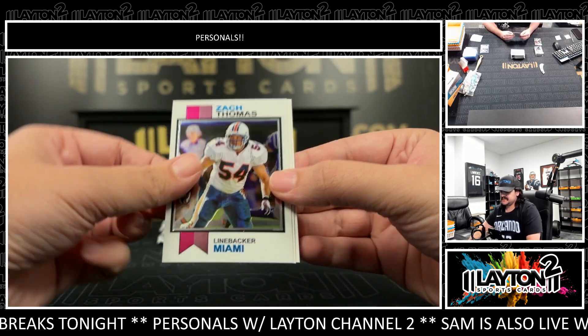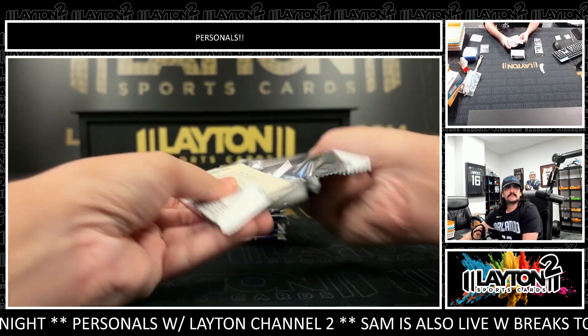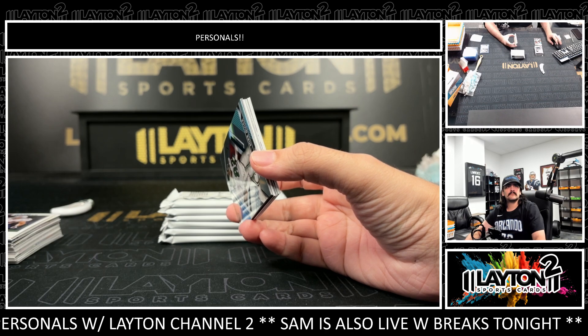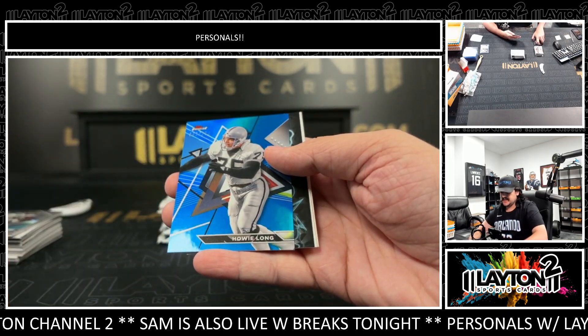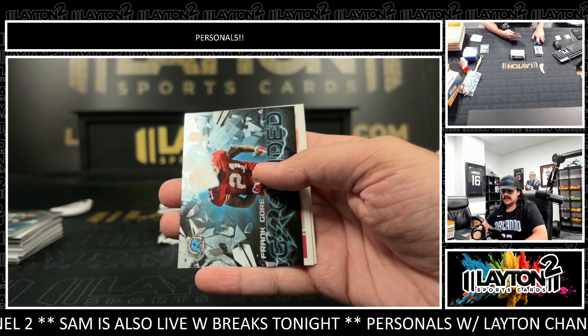Kurt Warner refractor, Zach Thomas, CJ2K. They're showing Baker doing the celebration too — doing the cutlet celebration. Here's a CJ Stroud voltaic, and blue is going to be Howie Long to 150. Blue Howie Long.